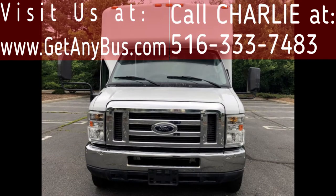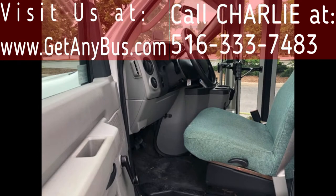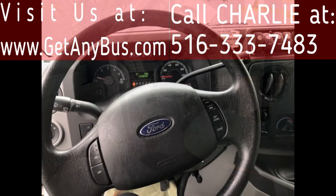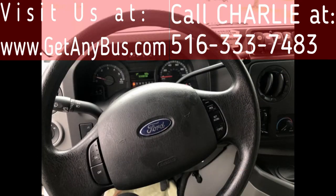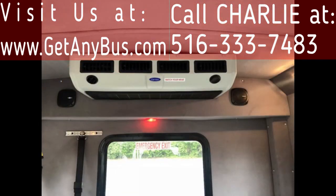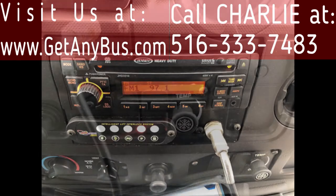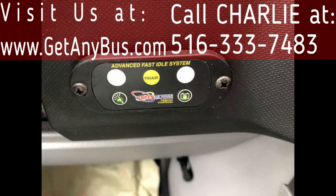Electric heated mirrors, anti-lock brakes, driver's entry step, reclining driver's seat, cruise control, and tilt wheel. At 33,984 miles, it also features high-capacity front and rear air conditioning and heat, and an AM/FM/CD stereo system with speakers throughout.